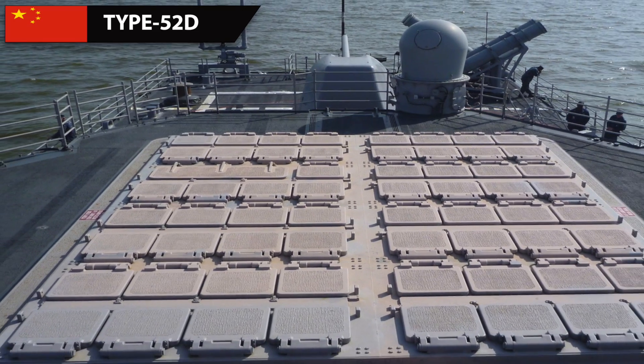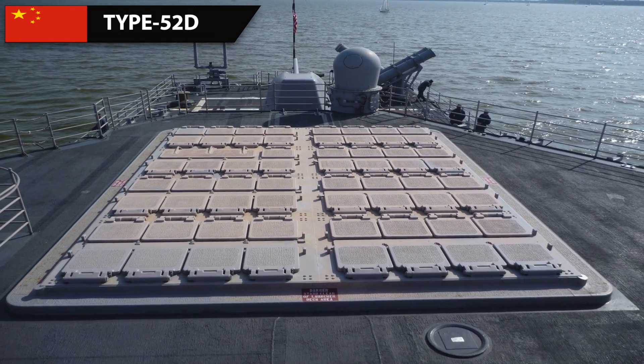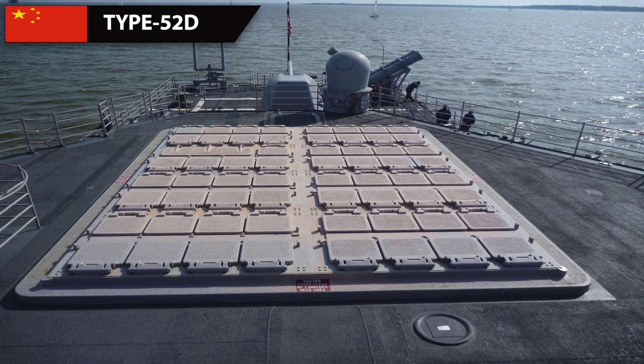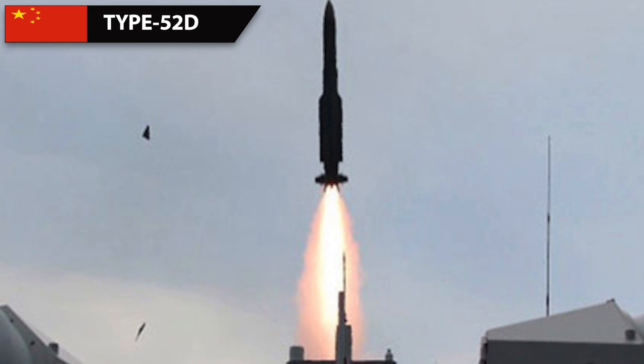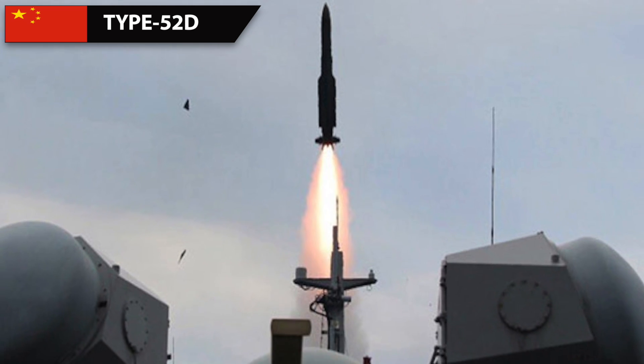Of the Type 052D's 64 VLS, if 48 are equipped for air defense, 16 can be used for the anti-ship YJ-12 missile. The range of this missile is said to vary from 220 km to around 350 km depending on flight profile.